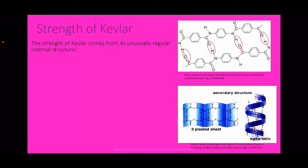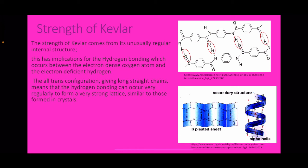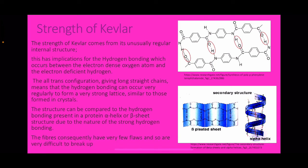The strength of Kevlar comes from its unusually regular internal structure, which has implications for hydrogen bonding occurring between the electron-dense oxygen atom and the electron-deficient hydrogen. The all-trans configuration gives long straight strands, meaning hydrogen bonding can occur very regularly to form a very strong lattice, similar to those formed in crystals. This structure is comparable to the hydrogen bonding in a protein's alpha-helix or beta-sheet secondary structure. Consequently, the fibres have very few flaws and are very difficult to break.